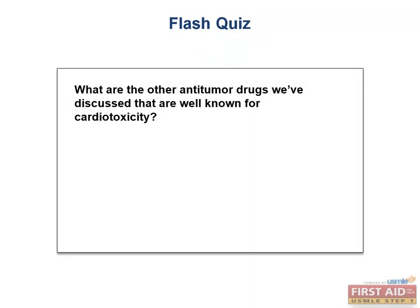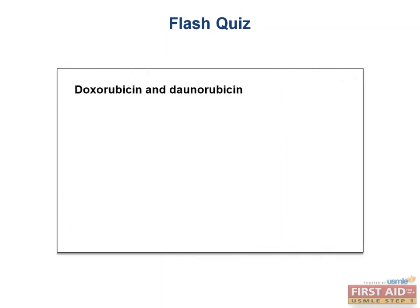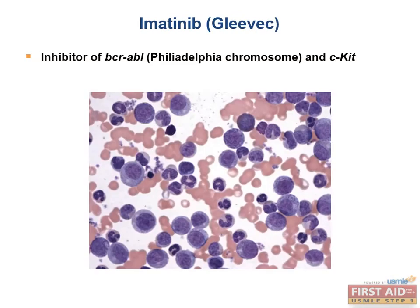The other anti-tumor drugs well-known for cardiotoxicity are doxorubicin and daunorubicin. As discussed earlier, imatinib targets the constitutively active tyrosine kinase expressed by the Philadelphia chromosome in CML. It also targets CKIT, an over-activated tyrosine kinase in many GI tumors. This drug is extremely efficacious in CML and GI stromal tumors, and can cause fluid retention in some patients.